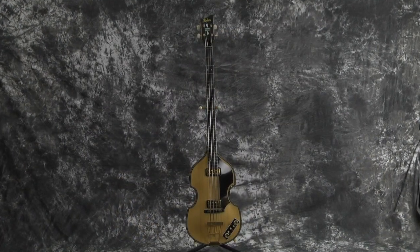Hey everybody! Lawman Mike with www.lawmanguitars.com. I'm not a bass player — I'm a guitar player. However, I do sell basses. So we're going to show you today a very, very top-of-the-line Hoffner bass. This is a 2012 Hoffner 5001 bass.